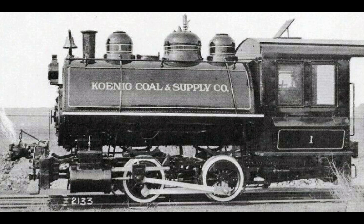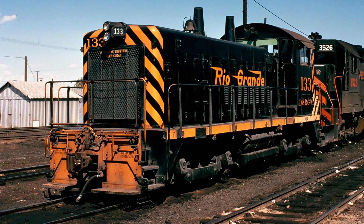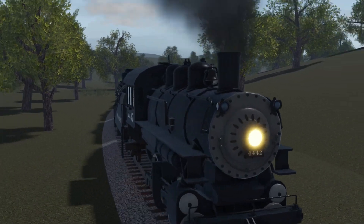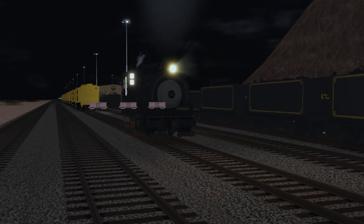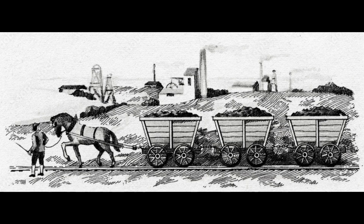Switchers are types of locomotives that are typically small in size, with a smaller wheelbase than most engines and a smaller power source, whether it be a diesel engine, electric system, or boiler. They were built to handle large loads at low speeds across short distances, mostly used in locomotive yards and mines to help ship out coal, silver, or gold — taking over for the horses.